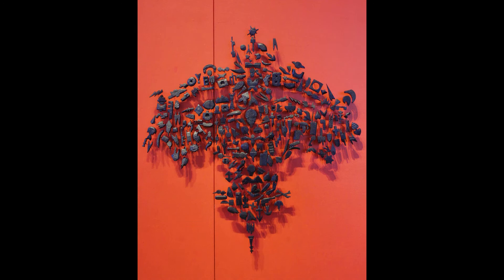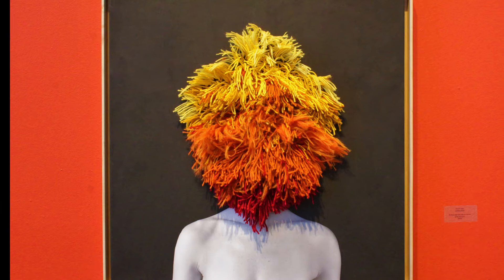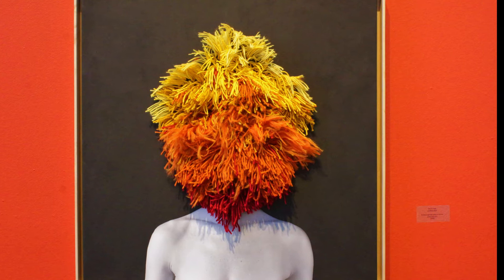In this series, Marina Font stitches directly into black and white photographs of a female nude. The construction of these mental maps, as Font calls them, evoke diverse psychological states and emotions with meanings that are in constant flux, never fixed — just like our identities.